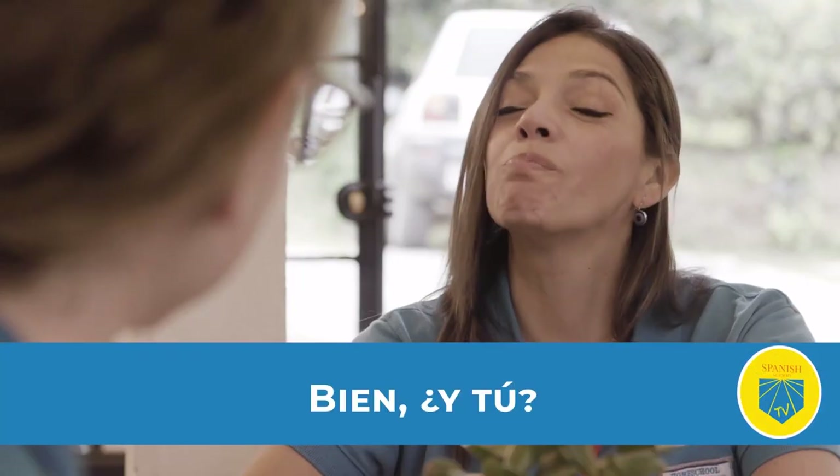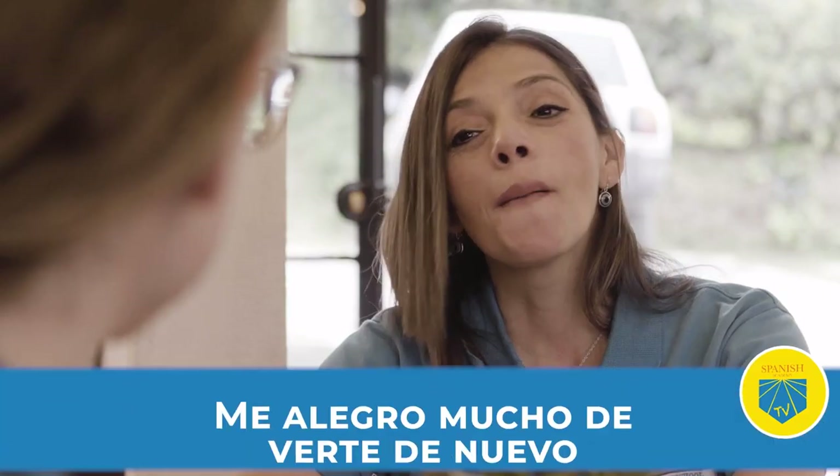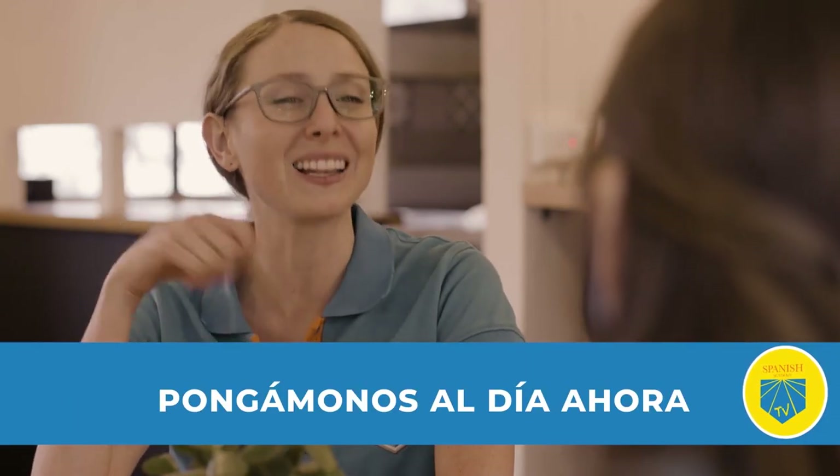Hola Alejandra, ¿qué tal? Bien, ¿y tú? Bien, gracias. ¿Cuánto tiempo? Me alegro mucho de verte de nuevo. Igualmente. Bueno, pongámonos al día ahora.